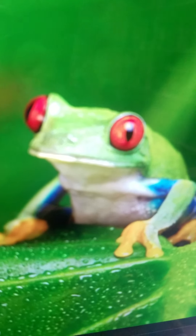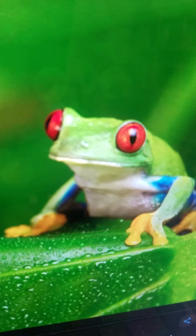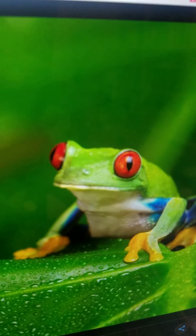Frog. It is an amphibian and a small animal. It lives everywhere except Antarctica. It eats insects. And it can hop very fast.